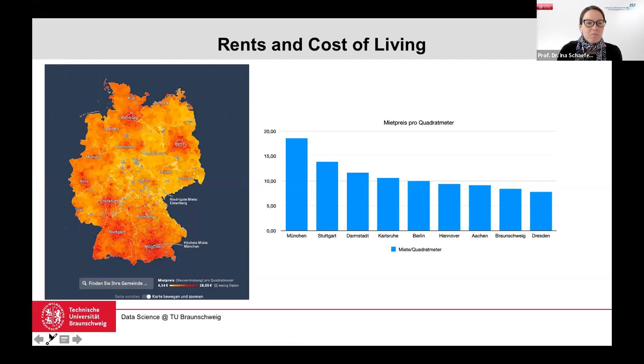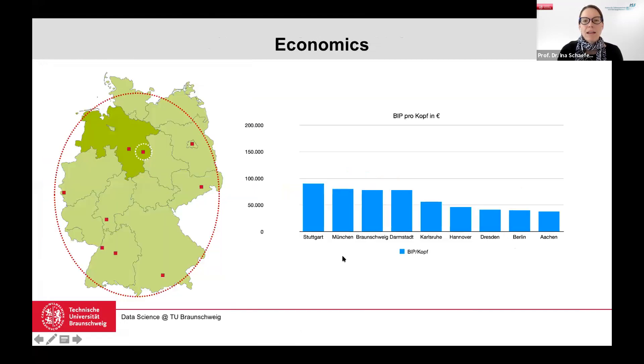A little bit about Braunschweig by comparison with other cities of similar size: Braunschweig has about a quarter million inhabitants. Comparing it to other major German cities, it's actually quite low in pricing when it comes to rents and cost of living — very affordable. And if you look at what people earn, the Braunschweig region is very much near the top. So there's a good trade-off: a major industrial city with reasonable cost of living, lots of nature, very green and very livable.